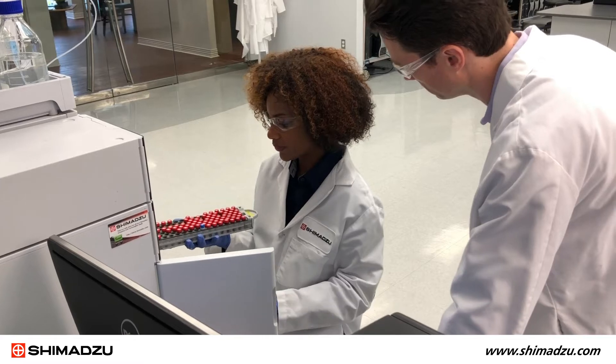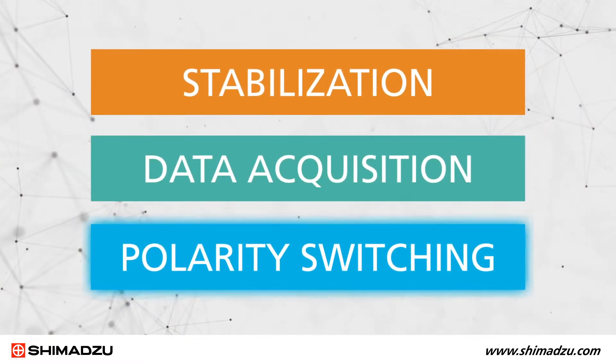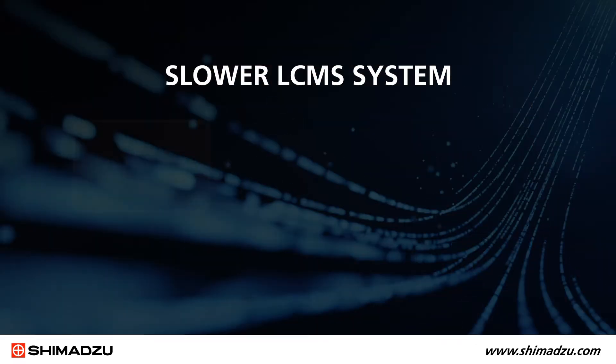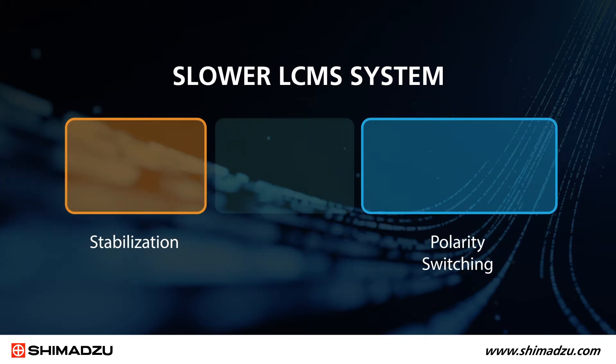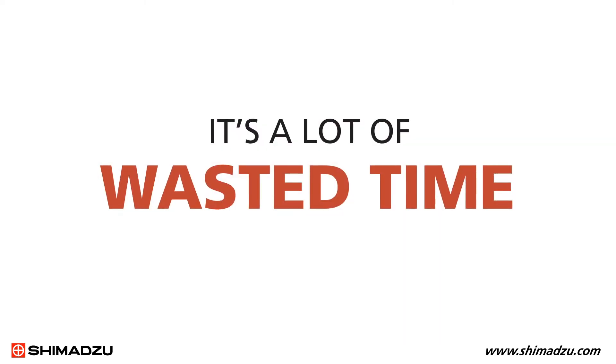All triple-quad mass spectrometers go through repeated cycles of stabilization, data acquisition, and polarity switching to measure multiple target compounds. But during each cycle, the time spent for stabilization and polarity switching is not contributing to getting the data you need. It's a lot of wasted time.